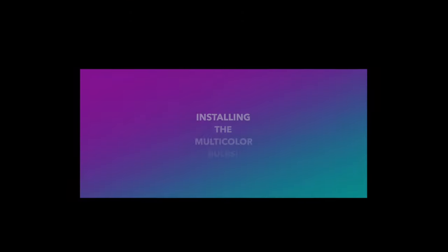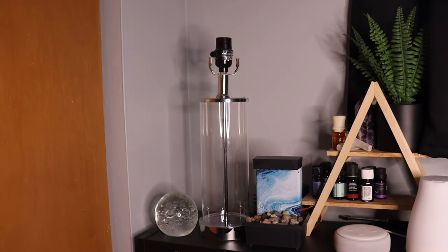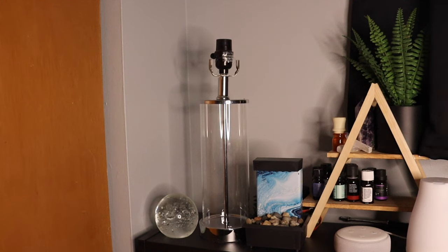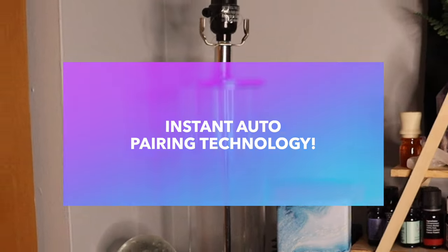Here is the lamp we're going to transform with the Segled smart bulbs. This is super easy and simple — I'll twist off the lampshade to show you how to set it up. Right around the corner is my Alexa device. These bulbs have instant auto-pairing technology. With S1 instant pairing, you twist the bulb in the socket, power it on, and Alexa connects to the bulb saying 'first light bulb connected.' You can also just ask Alexa to discover devices — no hub or third-party app needed.